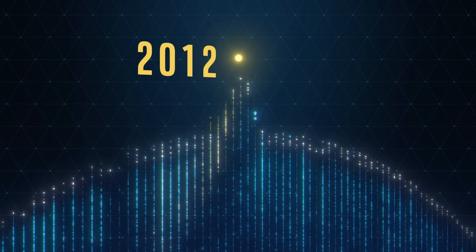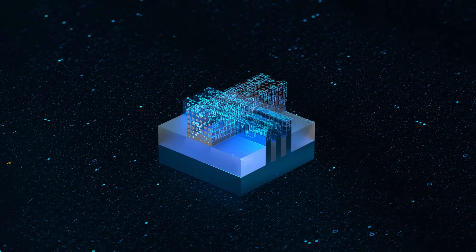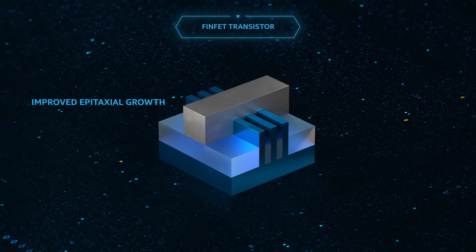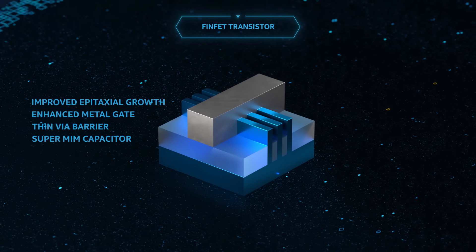In 2012, Intel was the first in the industry to manufacture three-dimensional transistors, called FinFETs, in which the conductive channel takes the form of a fin. After years of refinement, Intel is now introducing some major upgrades to this foundational technology.